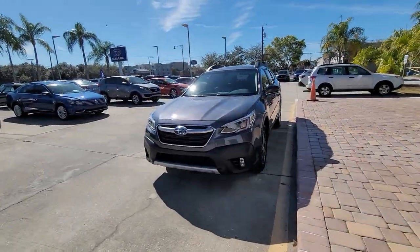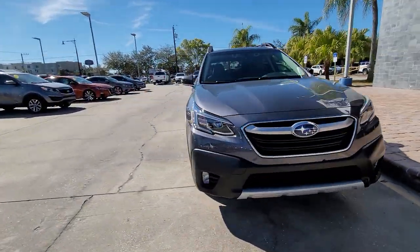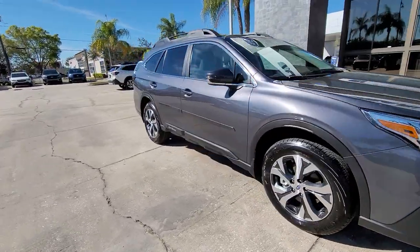Hello, I'm Jonathan from Subaru of Melbourne. I want to show you this 2022 Outback.